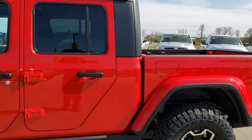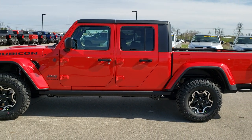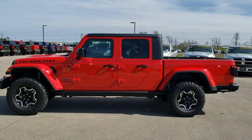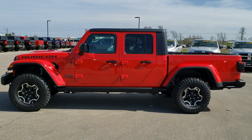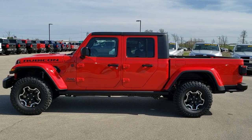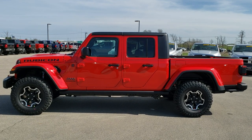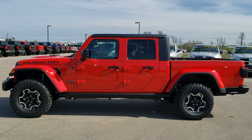It has the 3.6-liter Pentastar V6 with 285 horsepower. Thanks for checking out the video. If you'd like to check out more HD videos like this one, you can go to our YouTube site at youtube.com/summitauto. Remember to like, subscribe, and share this video. We're really looking forward to selling a bunch of these 2020 Jeep Gladiator Rubicons. Thanks again.